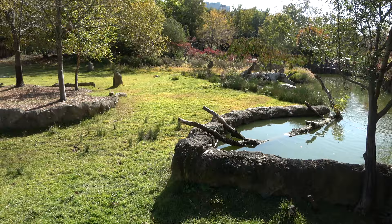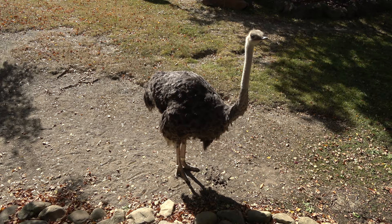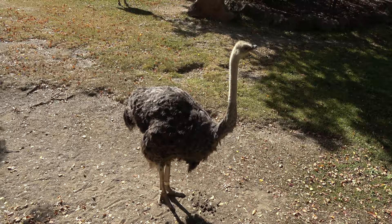One of the first things you get to in the African area is a wonderful plains exhibit, home to a variety of animals, including some kudu. There are a couple of different viewing areas for the big African plains area. In this one, we're pretty close to an ostrich.